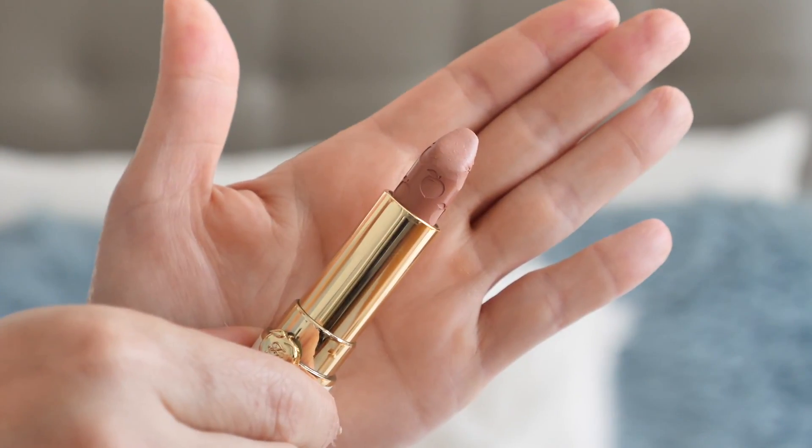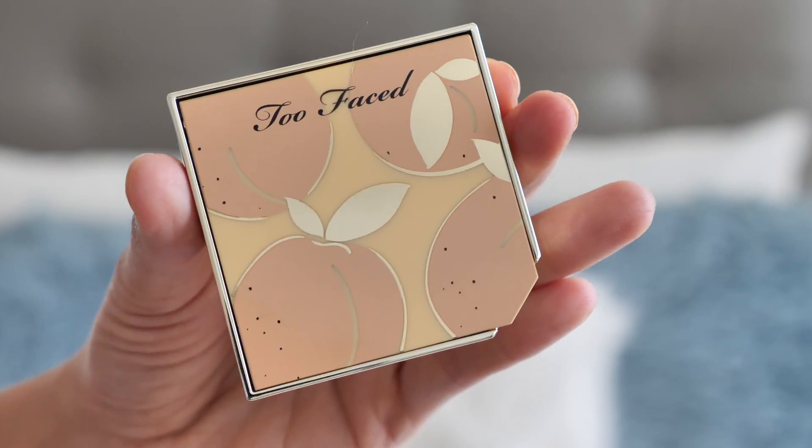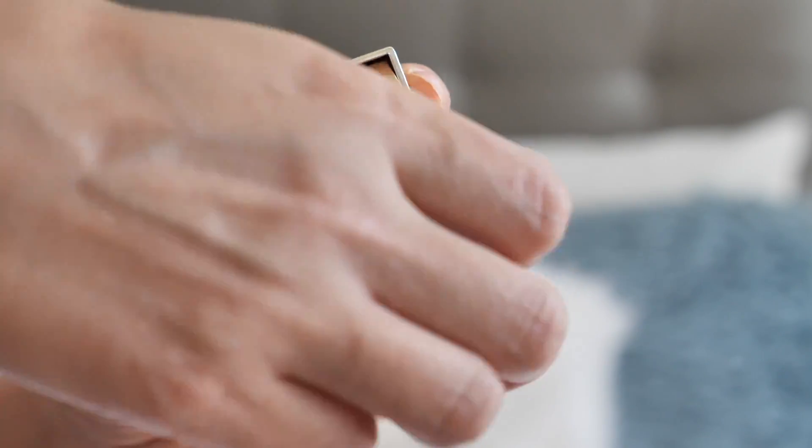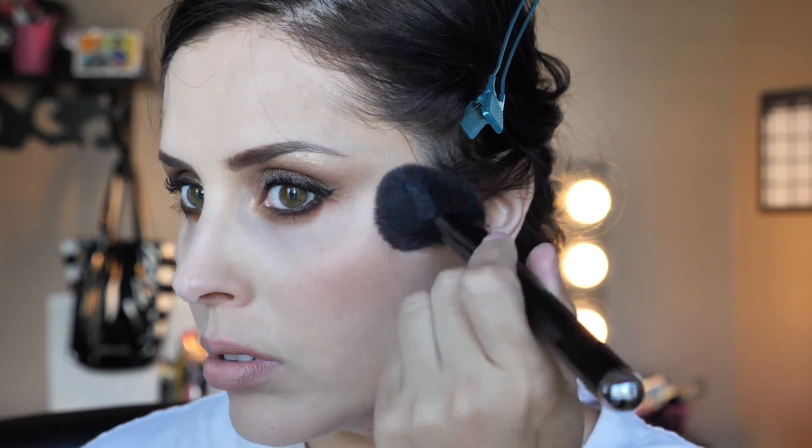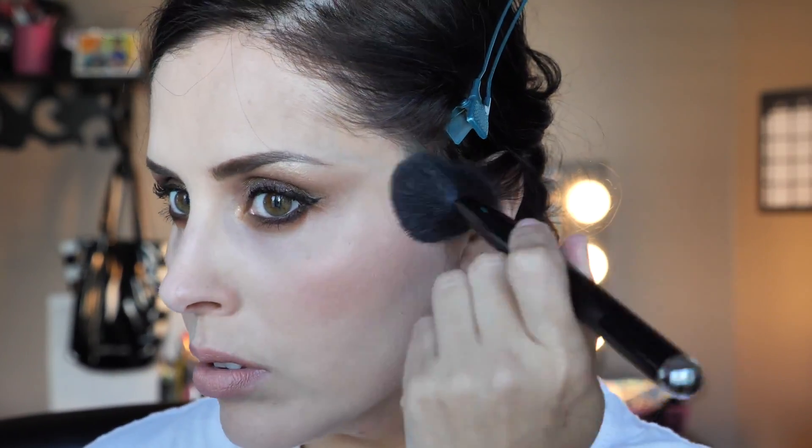On the lips I use the lipstick in Sunday Funday, also by Too Faced. And finally, on the cheeks I applied the blush duo in Fruit Cocktail — it's quite nice, it's a blush and highlighter combo.